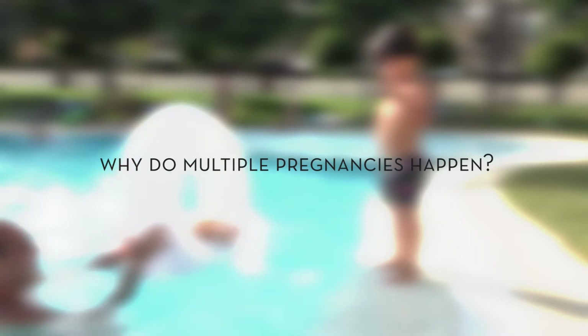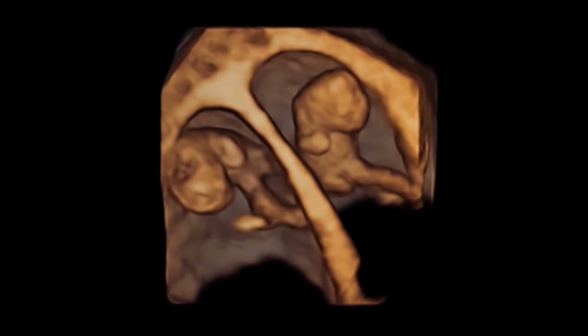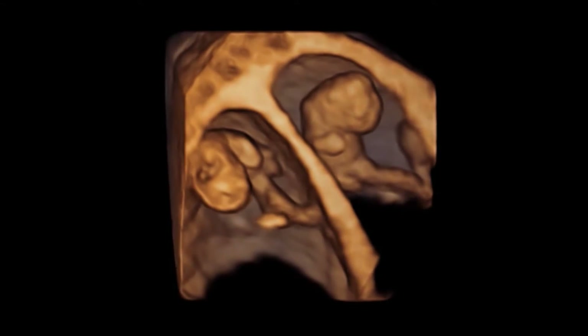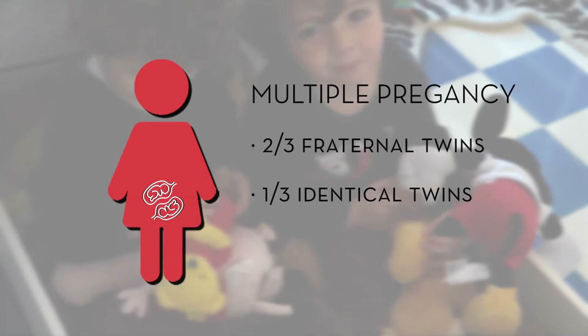Why do multiple pregnancies happen? When two or more embryos implant in the endometrial cavity, pregnancies of this kind are generated. They occur in one out of every 80 pregnancies, and non-identical twin pregnancies, which make up two-thirds of multiple pregnancies, are the more frequent of the two.